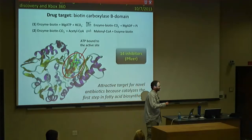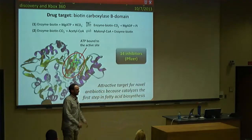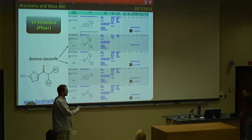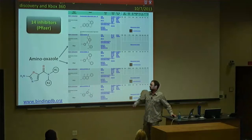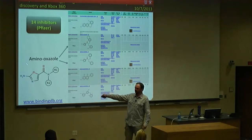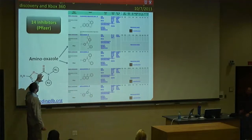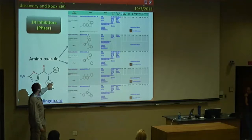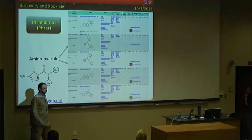However, none of those inhibitors are perfect and none are real drugs — there is still a lot of work to do. These are some examples of those inhibitors developed by Pfizer; there are 14 of them but I'm showing five here. We'll specifically be focusing on this scaffold, the amino oxazole. There are two compounds developed by Pfizer with different moieties attached at side groups R1 and R2, and we'll try to modify those groups to get a better drug.